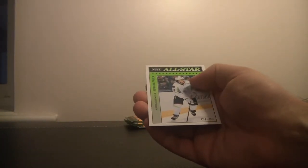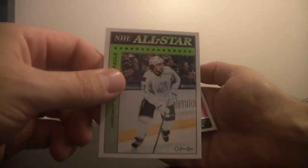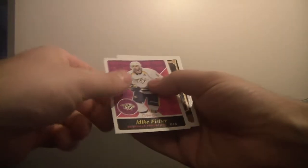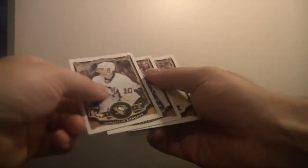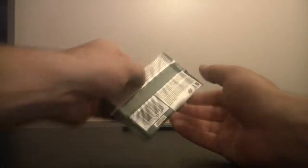We've got All-Stars for the Carolina Hurricanes, Justin Falk. We've got Mike Fisher from the Nashville Predators. And some base — Leo Comerow, Jeff Carter. We're down to our last three packs.